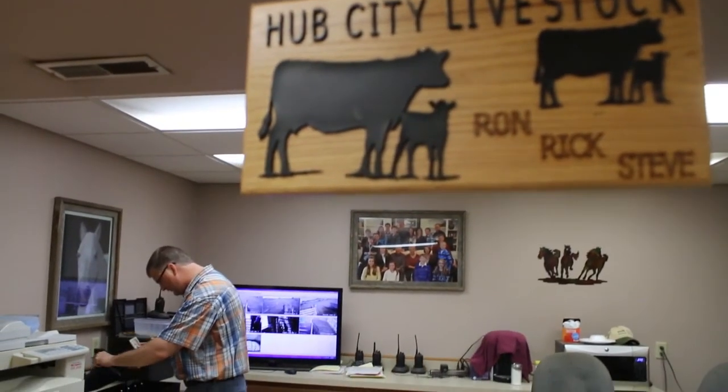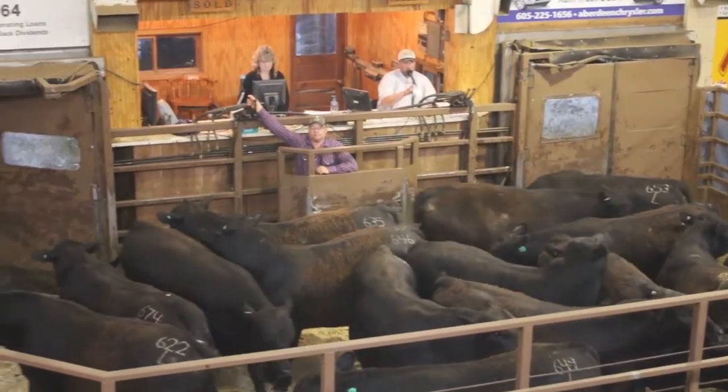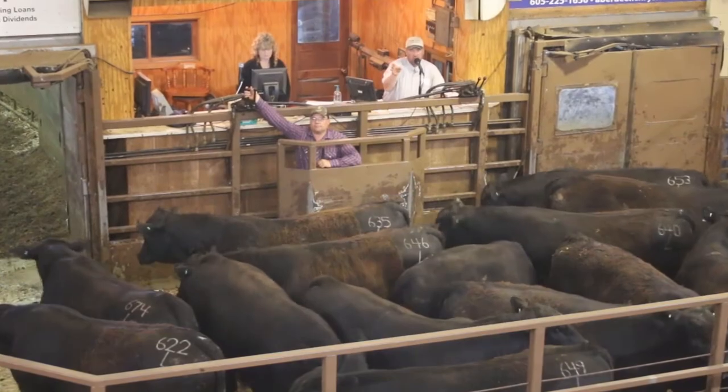The Hellwigs say one bright spot is that prices have remained good, at least for this sale. In Aberdeen, South Dakota, this is Mikkel Pates for Ag Week.